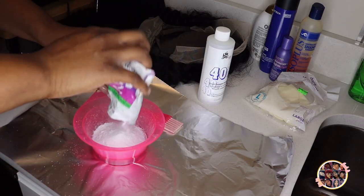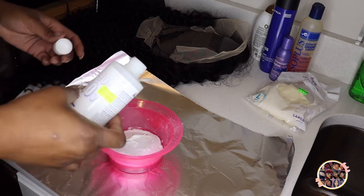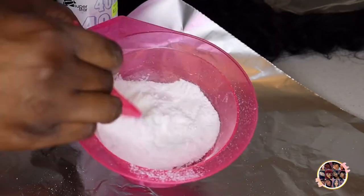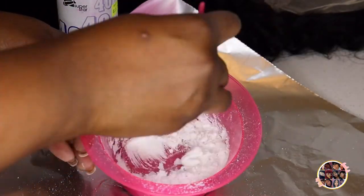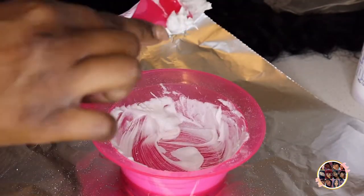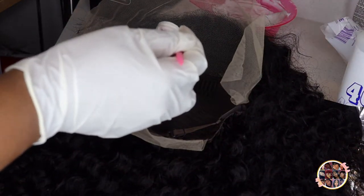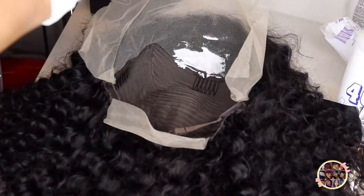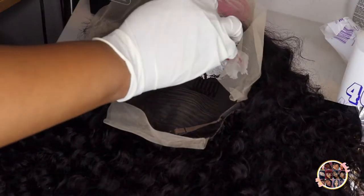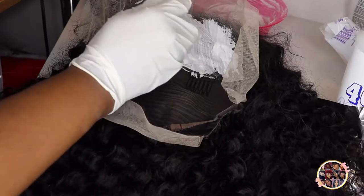I had this pack — it's pretty old, but look: if it ain't broke, don't fix it. I used that and a little bit of the 40 volume developer, but you'll see me adding a little more because it wasn't getting the consistency I wanted. If you haven't seen bleach-the-knots tutorials before: make sure the mixture is thick enough to where it doesn't fall off the spatula. Starting out, you want to start with the back first because that's the one that's going to process the fastest — the front isn't going to process as fast. Those knots are the biggest, so always start in the back.